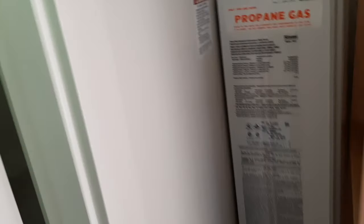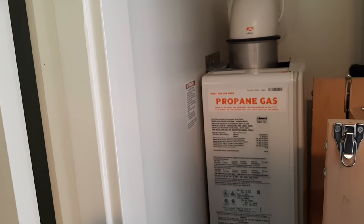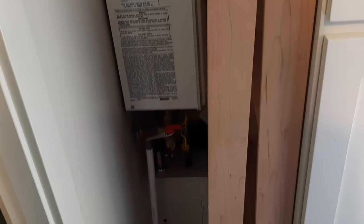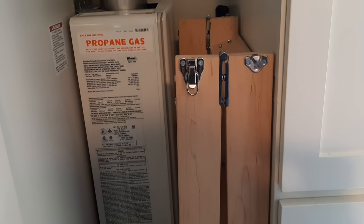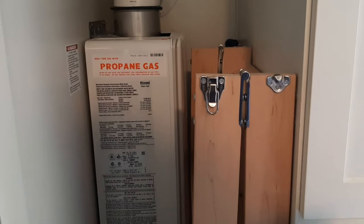There's a small storage area here. This is where the Rinnai on-demand hot water heater is — it runs off of propane. And this is the wooden hinged ladder for access to that first loft I showed you earlier in the video. There's also access underneath, which gives you access to the pipes, plumbing, etc. underneath there. There's a little hatch.